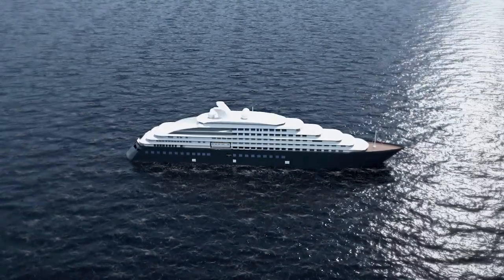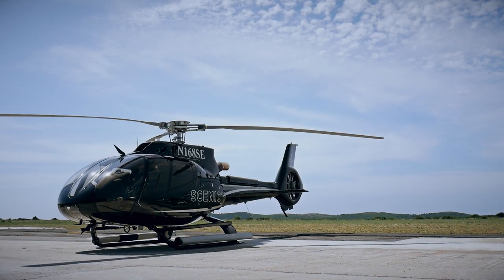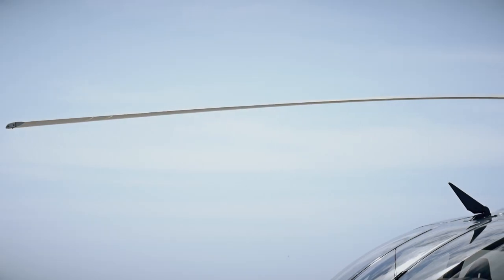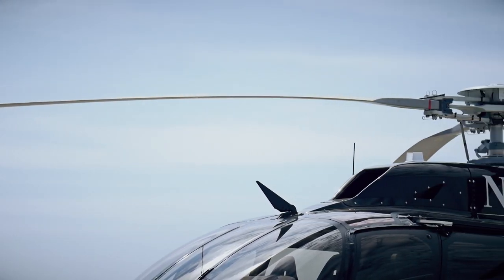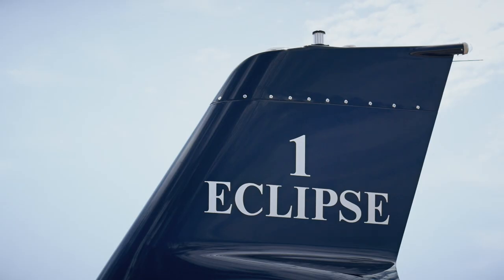Scenic Eclipse, the world's first discovery yacht, carries two state-of-the-art Airbus H130 helicopters. Before boarding the helicopter, we need to familiarise you with safety considerations and the safety features found on board.